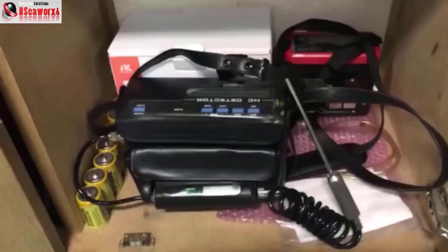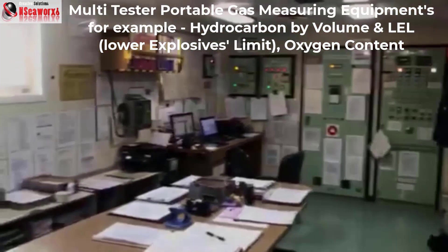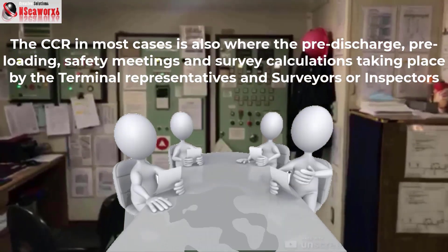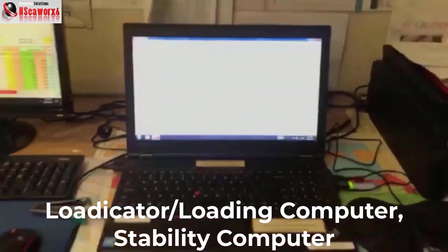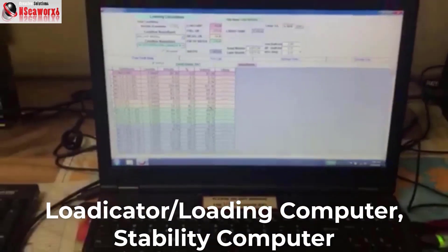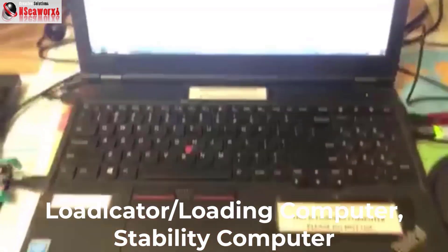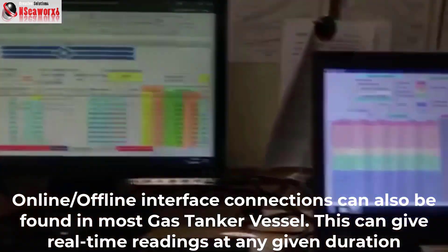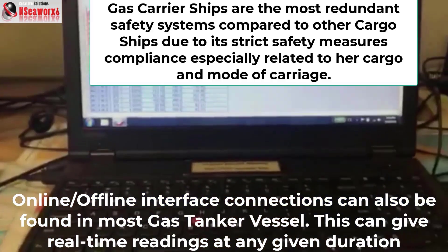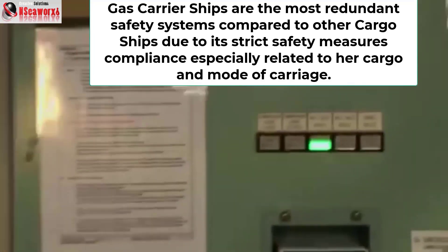This is another multi-purpose gas detecting equipment for measuring hydrocarbon gas by volume and the so-called LEL or lower explosive limit. As I mentioned, you'll see a lot of documents and papers posted on the walls because you cannot memorize everything, but at least you know where to find them. This equipment functions like a laptop for computations of cargo quantities and the stability dynamics of the vessel during cargo operations — whether it's planning, loading, discharging, ballasting, or any related cargo operations. There are also computers actively monitoring the system on deck and on the tanks, giving you all the readings outside.